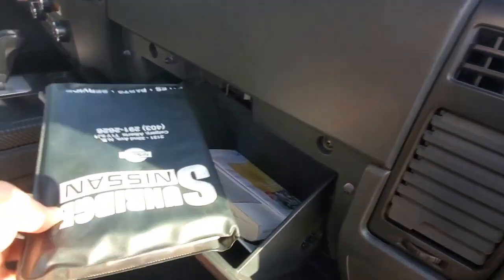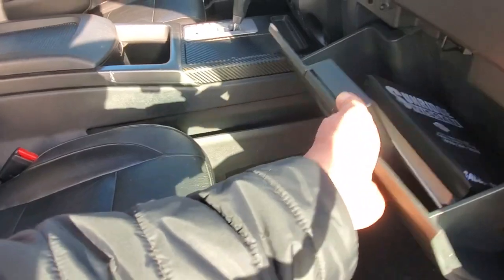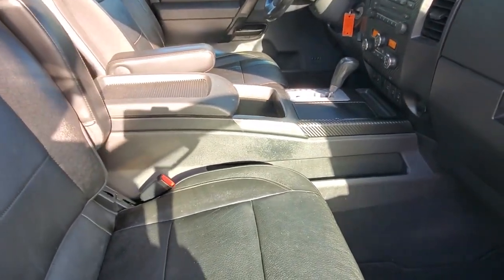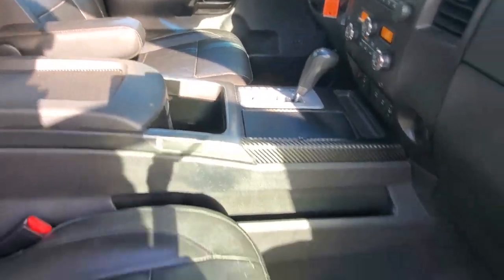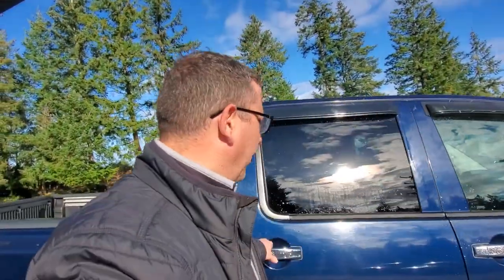In the glove box you've got your owner's manual. The original selling dealership was out of Calgary — we got this from a local guy here, an old timer who needed something a little bit easier to get in and out of; it was just too tall for him. Lots of storage, very comfortable, and a really nice truck.